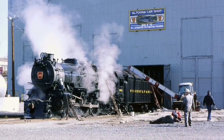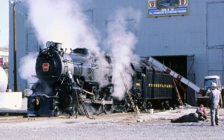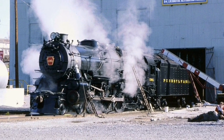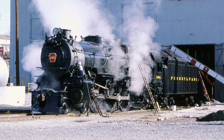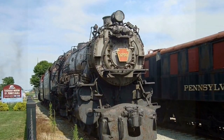In 1987, the 1361 was back under steam once again and began hauling excursions. That December, the Pennsylvania General Assembly designated 1361, as well as the other surviving K4, 3750, as the official state steam locomotives.